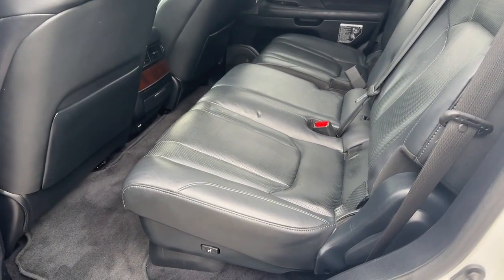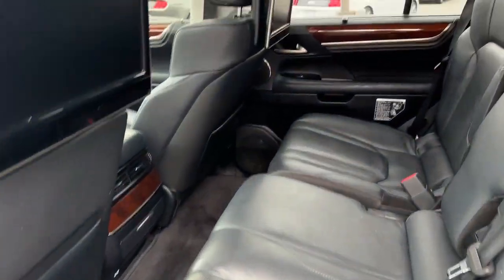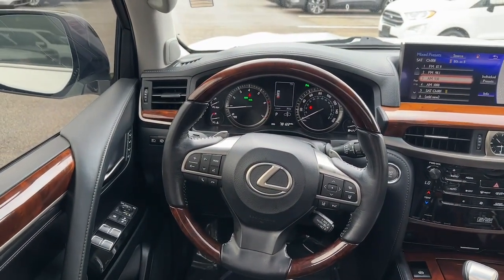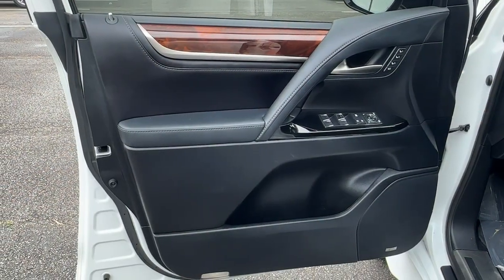Robust capability meets high-end luxury in this remarkable LX. See for yourself when you take it out for a test drive. Our professional staff looks forward to giving you excellent service.